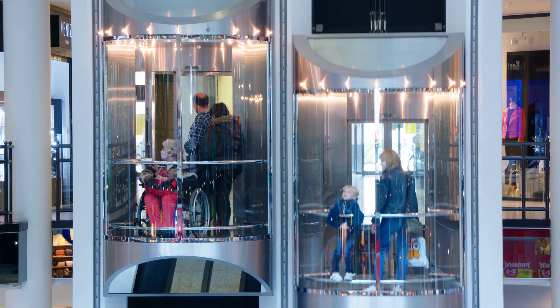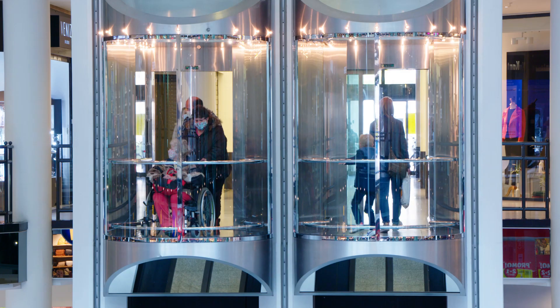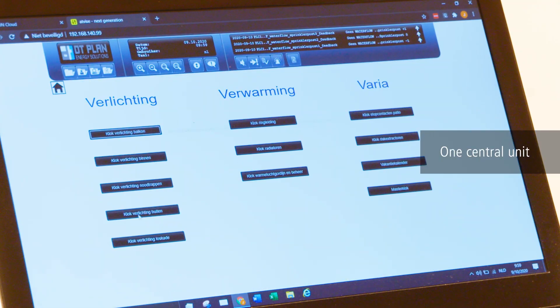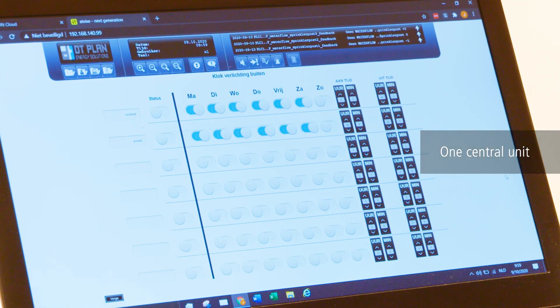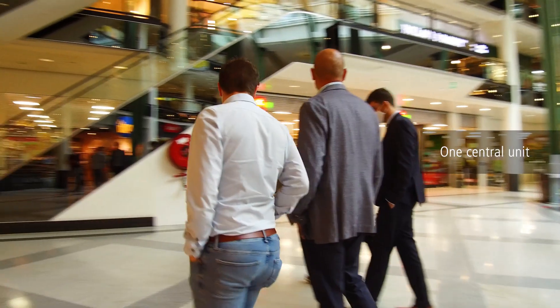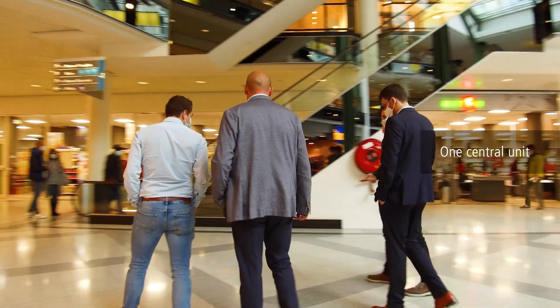With Bekoff technology you get an open system that uses industrial quality products and solutions. This way all existing technologies in the building management system — such as cloud connectivity, HVAC, lighting, fire detection, emergency lighting and energy management — are coordinated with each other by integrating them on one central control platform.